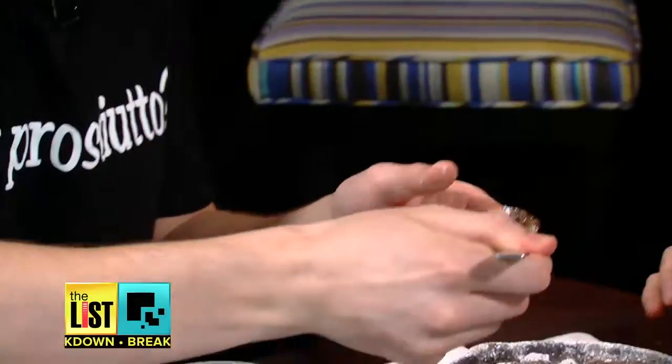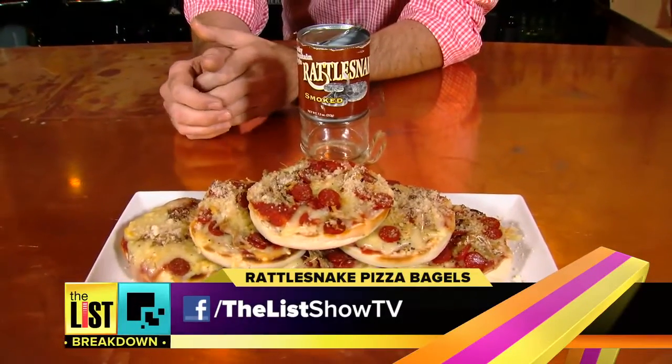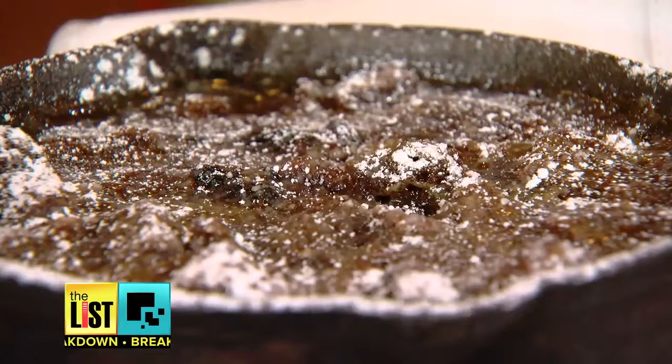Wow. That fresh caramel sauce on top, too. Oh, that's legit. Good job. For another wild canned food recipe, head over to our Facebook page for Rattlesnake Pizza Bagels — going from wild to wonderful. Weird Canned Foods are on The Breakdown.